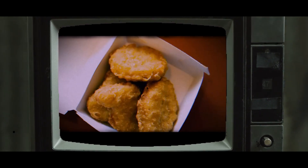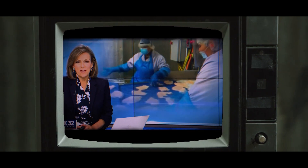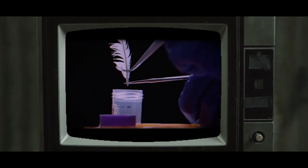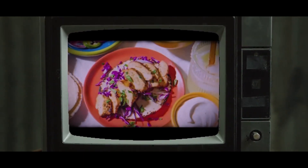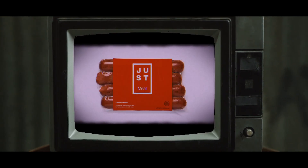Lab-grown chicken — U.S. regulators have approved the sale of chicken made from animal cells. Lab-made animal protein from the companies Good Meat and Upside Foods is now cleared for production and sale in the U.S.